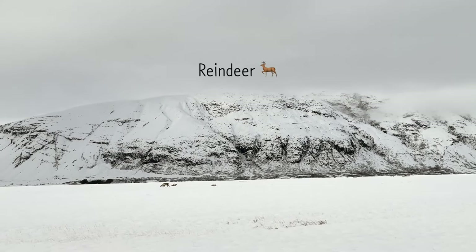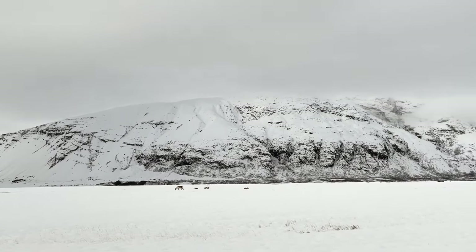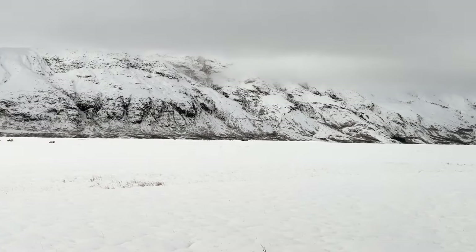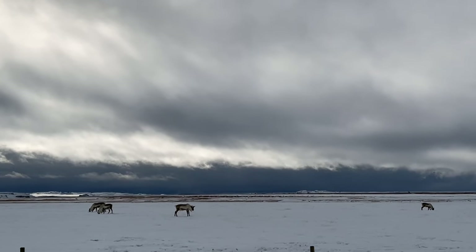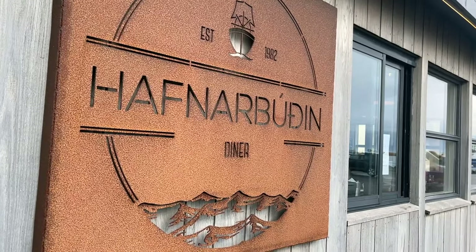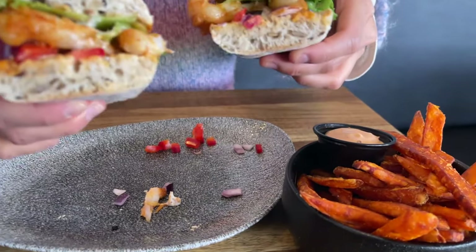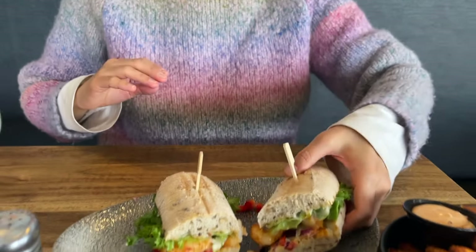Reindeer! It really looks like reindeer habitat because there's nothing but snow. We got sweet potato fries and a langoustine sandwich.